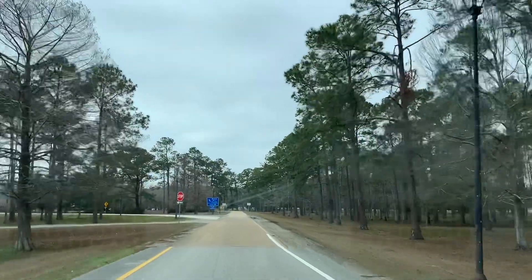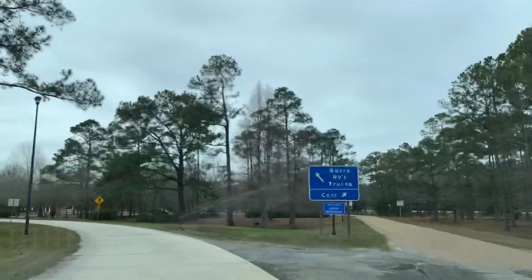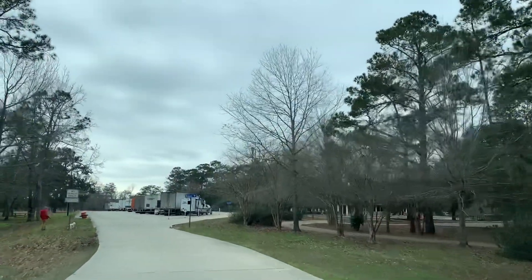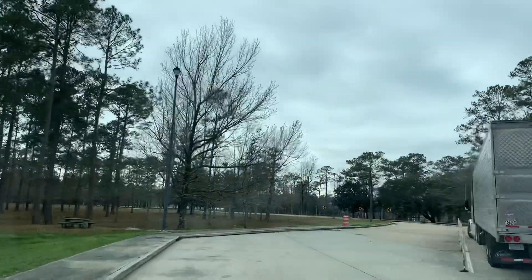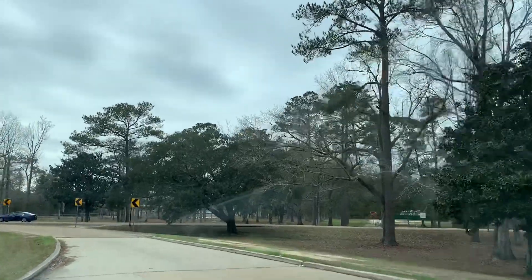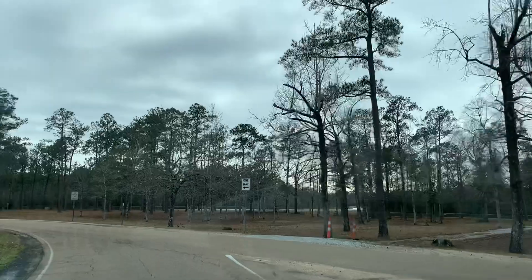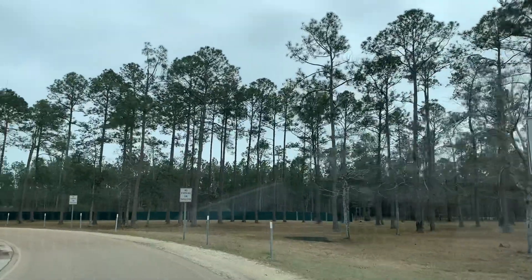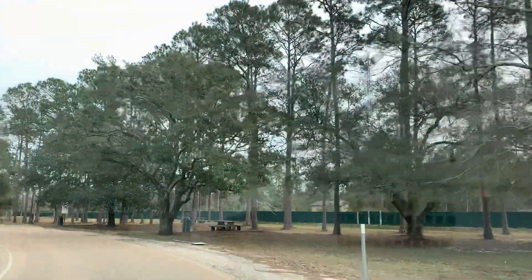Buses, trucks, and RVs to the left. There are some dump stations closed at the moment, but let's hop to the left. Where are the parking spots?